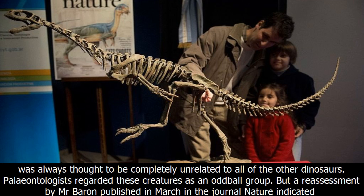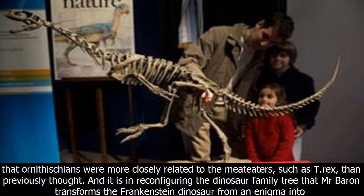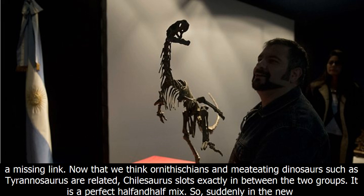Scientists simply did not know where it fitted in the dinosaur family tree. In the currently accepted family tree, the Ornithician group was always thought to be completely unrelated to all of the other dinosaurs. Paleontologists regarded these creatures as an oddball group. But a reassessment by Mr. Barron, published in March in the journal Nature, indicated that Ornithicians were more closely related to the meat-eaters, such as T. rex, than previously thought.